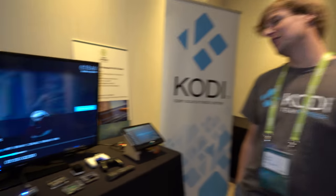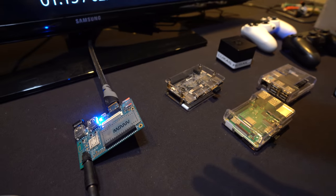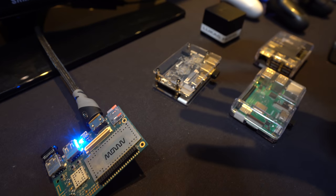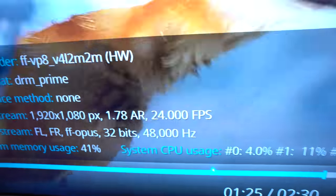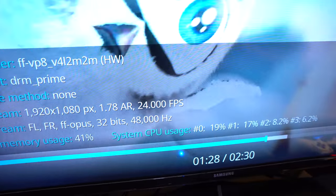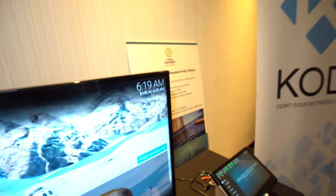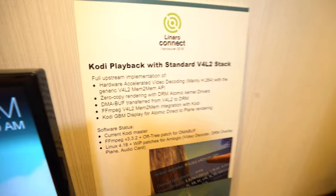The demo here is running on a DragonBoard 410c, running Kodi on LibreELEC, showing the hardware capability of using the hardware video decoders through V4L2, which is the Linux subsystem for video decoding. A sign on the board reads "Kodi playback with standard V4L2 stack." When asked what's special now, the answer is: it's now actually working.